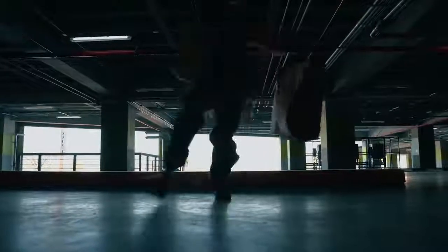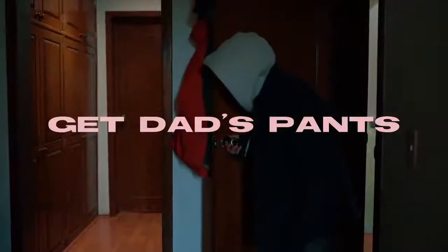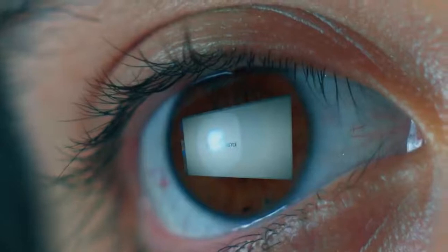I just got the jacket and the hoodie but they didn't have the pants. Don't worry — my dad's not home right now so I'm going to take his pants. The clothes are ready, so now it's time to customize them.